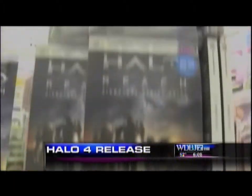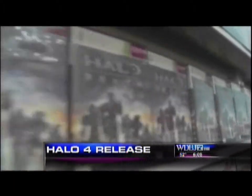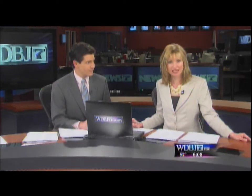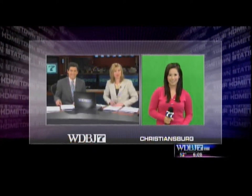Fans are getting ready for the latest installment of the Halo video game franchise hitting stores. And along those lines, using advanced technology, some students in Christiansburg are able to create an animated character of themselves. WDBJ7 Morning's Melissa Gayona is live from New River Community College to tell us — mostly show us — how all this works. Pretty neat stuff, Melissa.